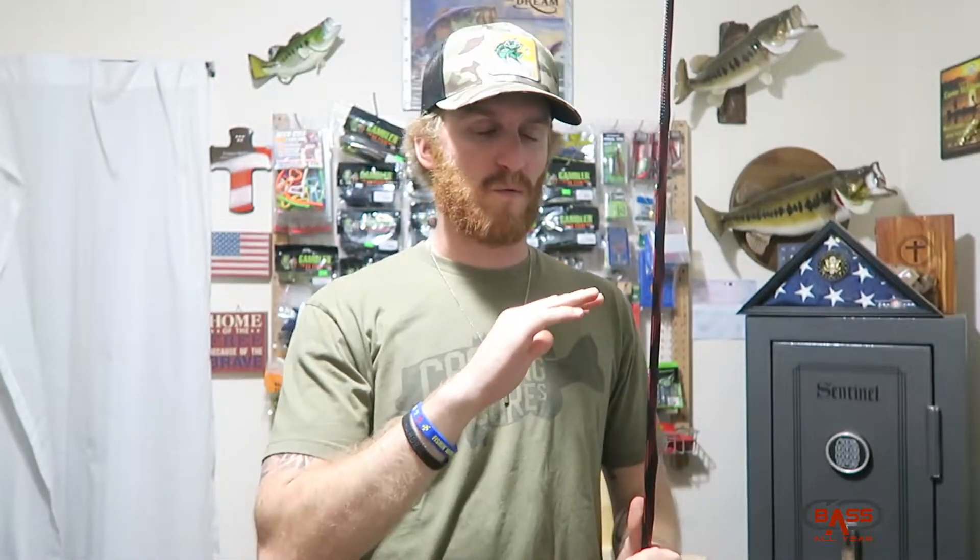The last baits we'll be throwing are weightless soft plastic swimbaits — things like the Gambler Big Easy, Biospawn Exo Swim, Reaction Innovations Skinny Dipper. Those style paddle-tail swimbaits are super popular here in Florida and we're going to be throwing those coming up, hopefully getting on some solid bites. Be sure to hit the thumbs up on this video and subscribe to the Basselier channel so you can catch all the awesome topwater fishing content coming your way.